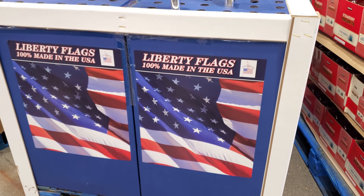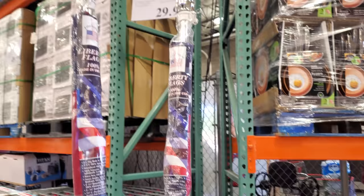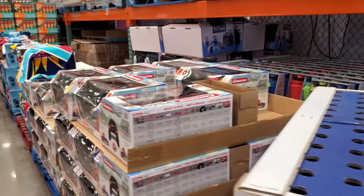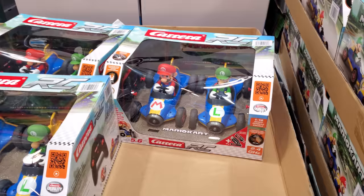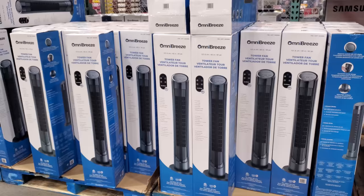Hey everyone, I'm in Costco! So, 100% made in the USA, $30 for the Liberty Flag — American flag kit. Over here, $50, we have Mario Kart Mario and Luigi. Oh, I didn't even look at them though — they're cute. I wish they had Toad. You could save this one for Christmas maybe.